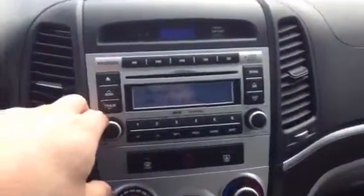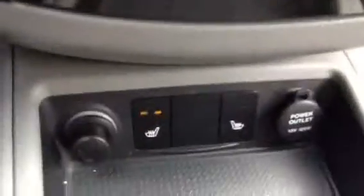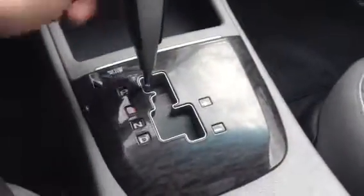You have all your media controls here for your radio, with your climate controls just down below. You do have the heated seats as well — I have mine on right now, it's nice and toasty. You can see it is your automatic transmission, and you do have the Tiptronic to manually switch gears without the clutch. Cupholder there.